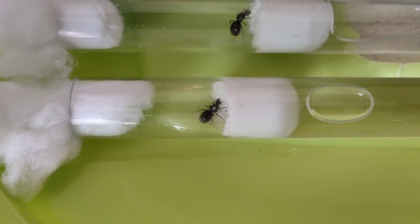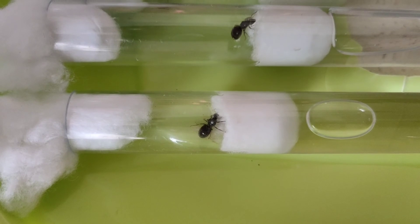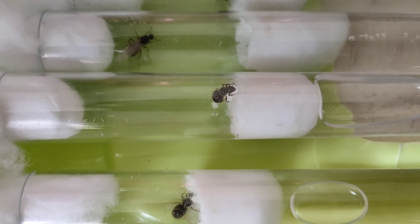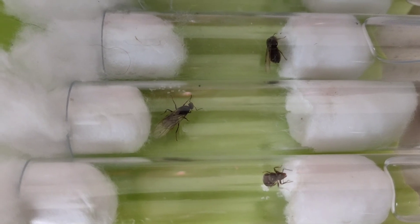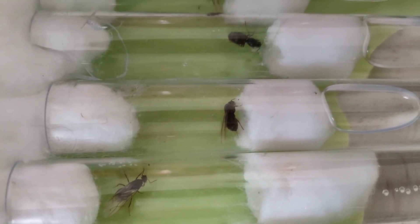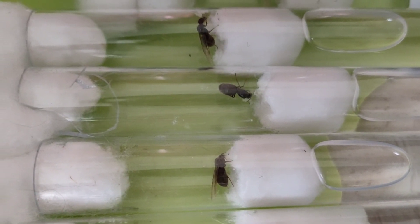Now we're just going to show you all of our queens so you can enjoy watching them. A couple of our queens did die - they hadn't eaten their wings, so that just happens sometimes, which is sad. But these are the ones we've got left and they all seem to be doing relatively well at the moment.